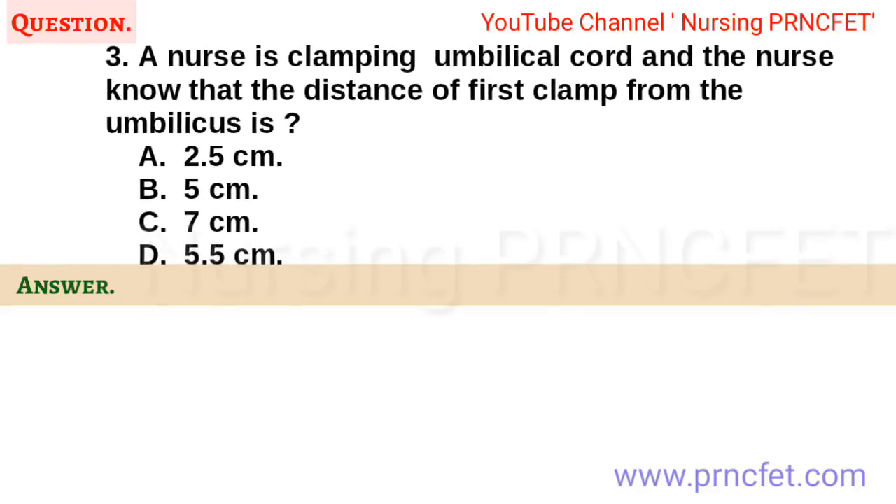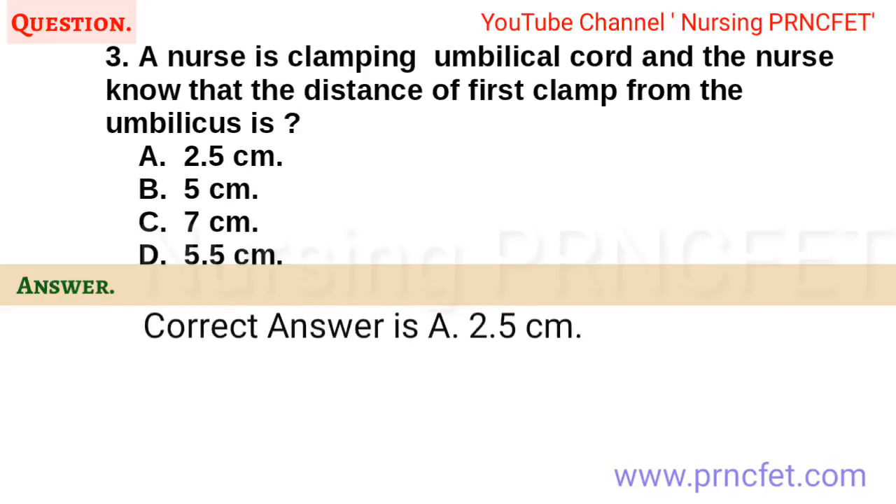Question 3. A nurse is clamping the umbilical cord. The nurse knows that the distance of the first clamp from the umbilicus should be? a. 2.5 cm. b. 5 cm. c. 7 cm. d. 5.5 cm. Correct answer is a. 2.5 cm.